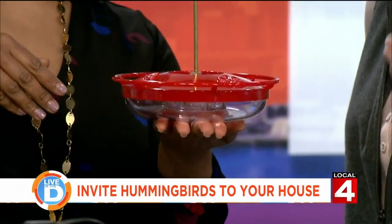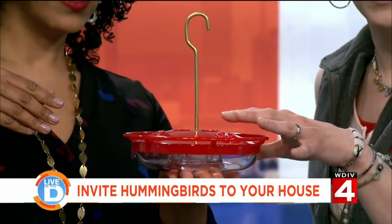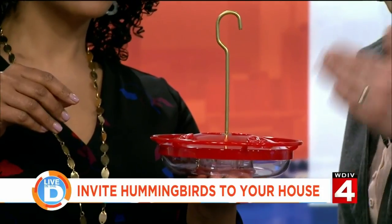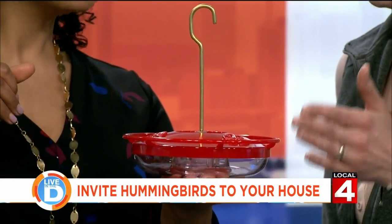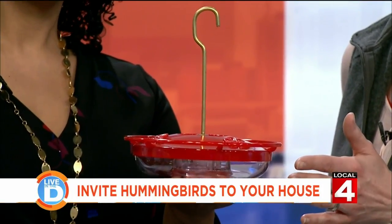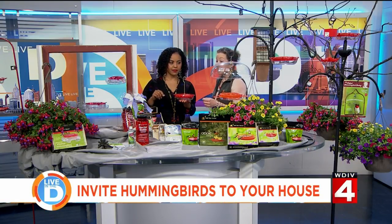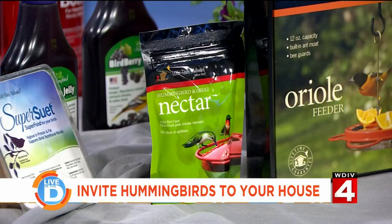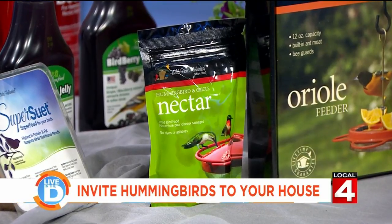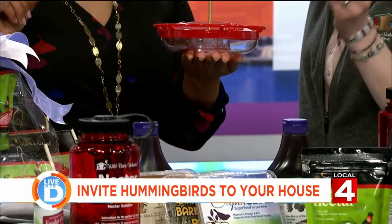One of the ways you can get those little gems to actually visit your yard and garden is putting out a hummingbird feeder. You're going to put a mixture of sugar and water — four parts water, one part white granulated sugar — that mimics the nectar they find in flowers. Most of their body weight, about 25%, is actually their chest muscles, so they don't have a lot of leg muscle and actually can't walk.